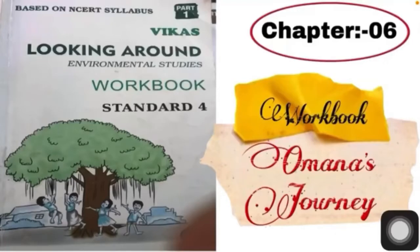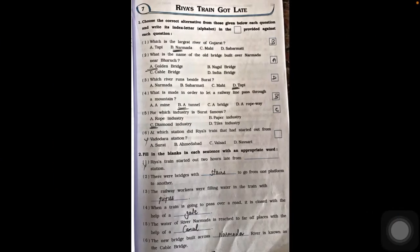Hello, good morning, dear students. Today we are continuing the workbook solution of Omna's Journey, Part Two, which covers their east tour. We will be writing up all the different work in this workbook. Let's start with question number one: choose the correct alternate from the options given in the questions.